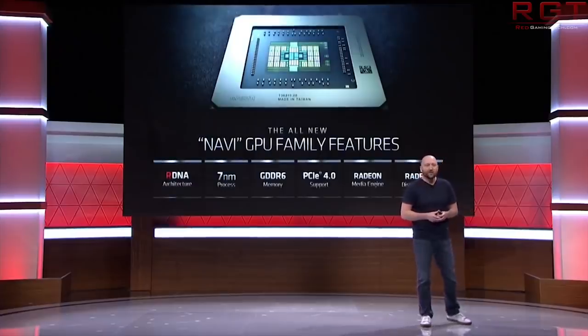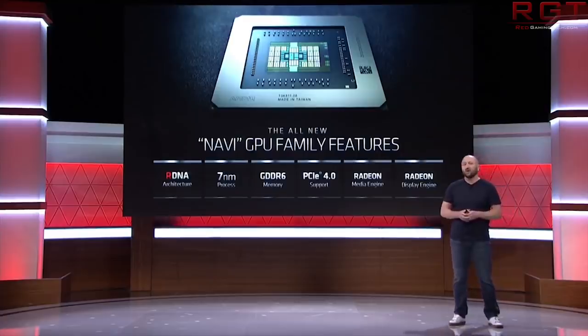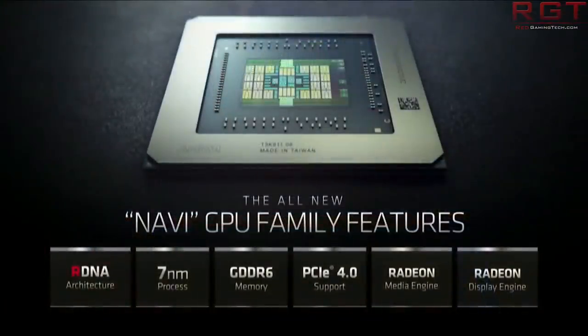So far, there haven't been any leaks which really back up Navi 12 being a larger GPU, other than a couple of things we saw a few months ago. All of the recent leaks seem to indicate GPUs that are coming out which are smaller than the RX 5700 XT, so hopefully we learn more about that in the coming weeks.